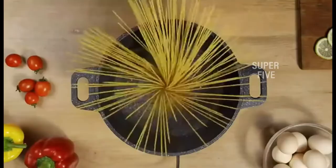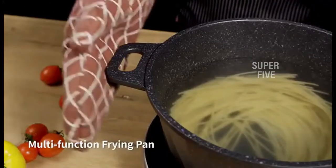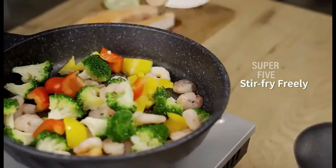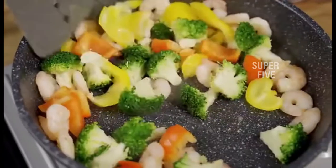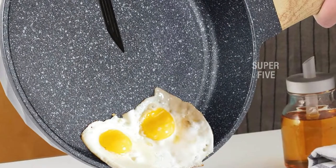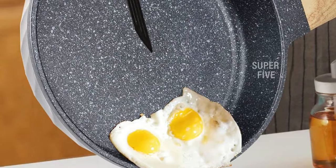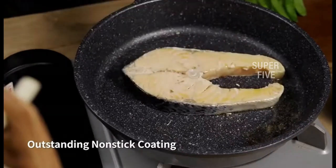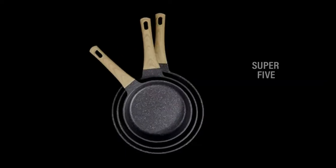The ergonomically designed resistant bakelite handle provides a comfortable grip and is easy to lift and pour. The stone pan is easy to clean — just wipe it with a paper towel or rinse with water. Pros: best and comfortable for frying, easy to clean, comfortable handle, heavy-duty granite stone construction. Cons: not suitable for oven use, and the handle should be used carefully.